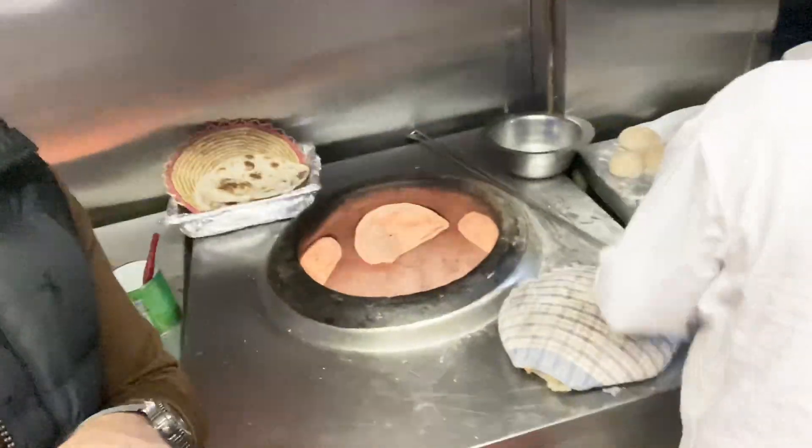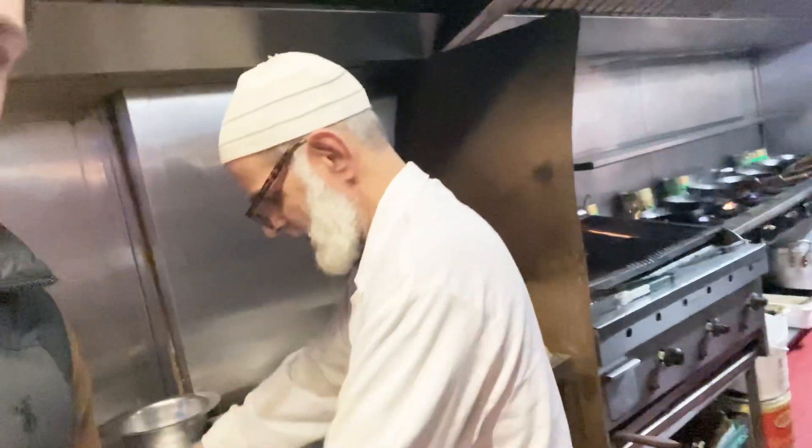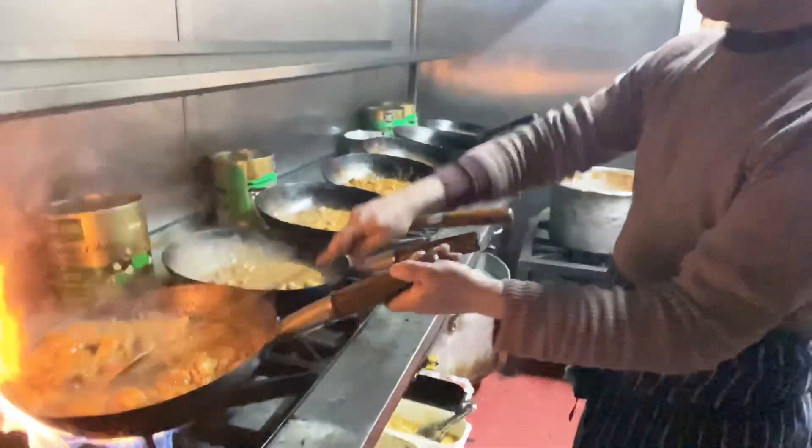We've got some live and direct action from the kitchen — everything going on here. Look at this, it's like a production line. This guy is doing six at a time — now that's what you call a professional cook.